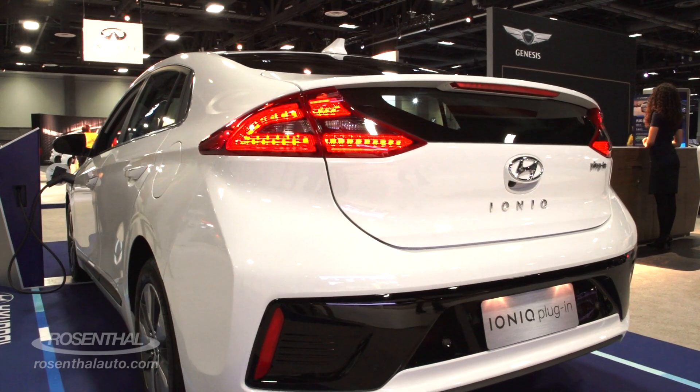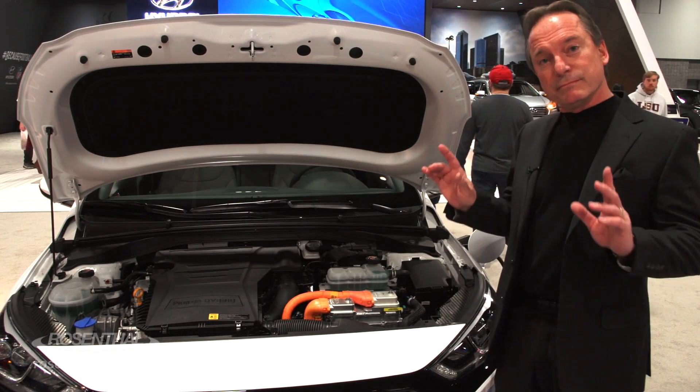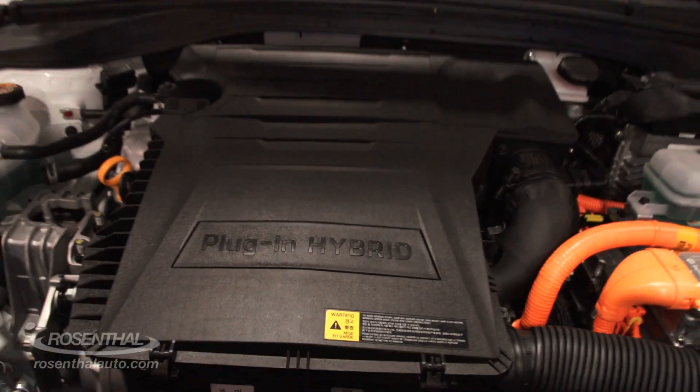So you've got three different choices, three different amazing vehicles. Now this is obviously the plug-in hybrid — clue, there's the plug, and there's the engine.